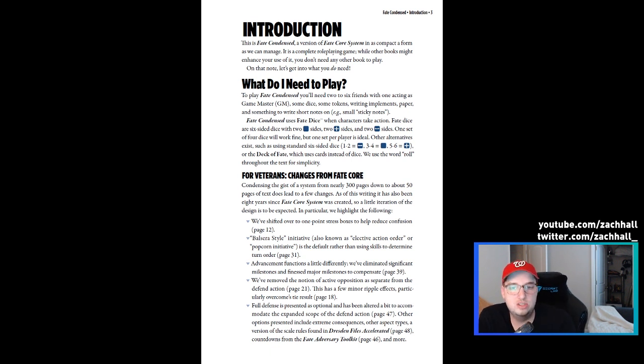So let's check out the changes from Fate Core: 300 pages down to 50, one-point stress boxes to help reduce confusion, which makes sense, and both Sarsa-style initiative or elective action order — that was a variant or optional rule in Fate Core and it's now the default.